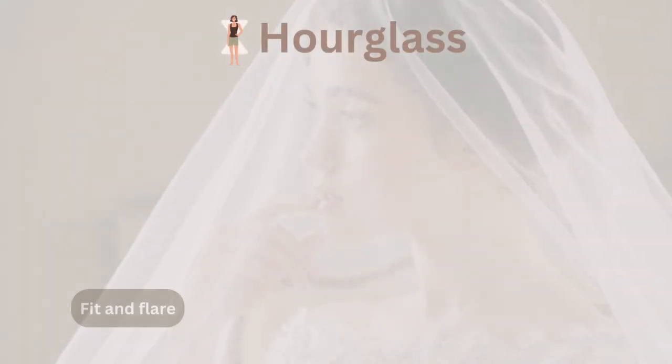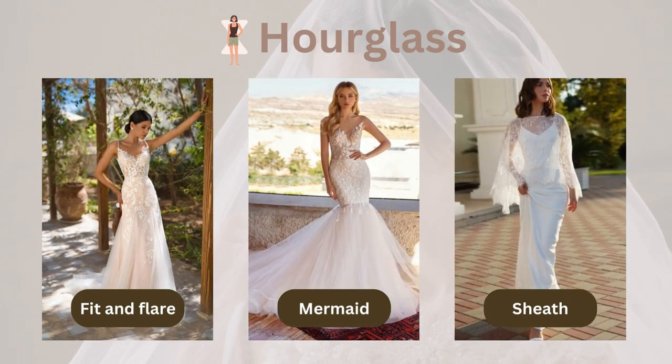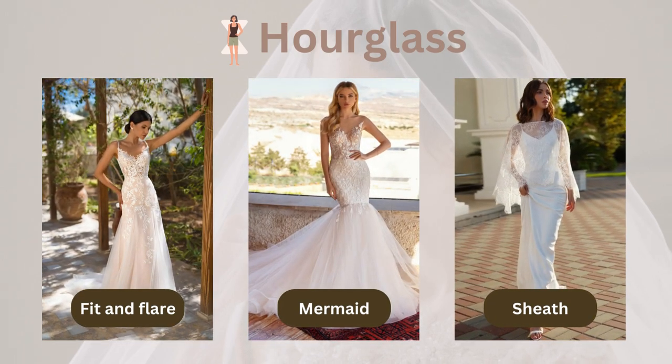If you've got that hourglass figure, you're in luck. You can pull off all sorts of styles, but if you really want to show off your curves, go for a sheath, fit and flare, or mermaid dress.